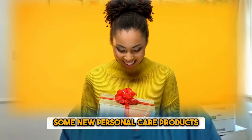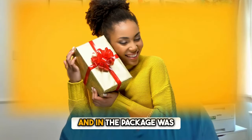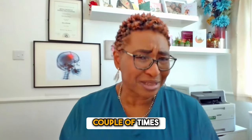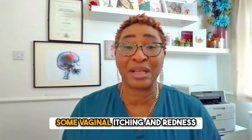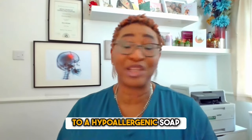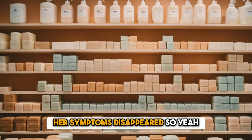Eva got some new personal care products for her birthday recently, and in the package was a lovely scented soap. But after using the soap a couple of times, she's been experiencing some vaginal itching and redness. She then found that when she stopped using it and switched to a hypoallergenic soap, her symptoms disappeared.